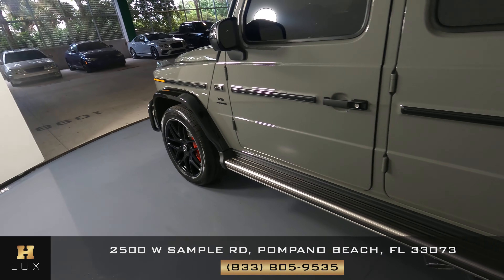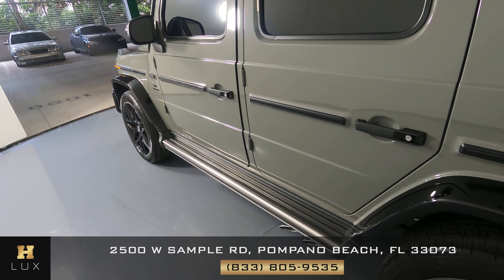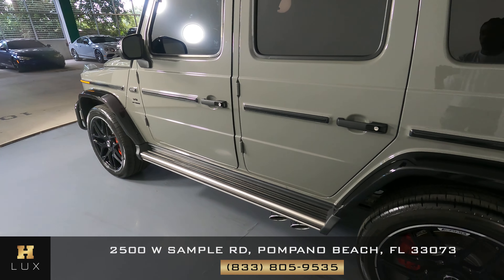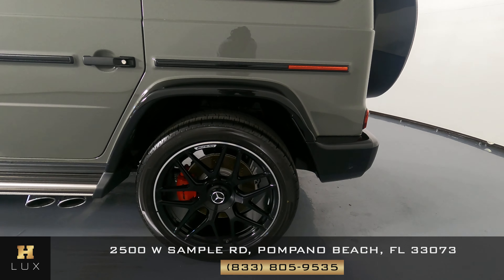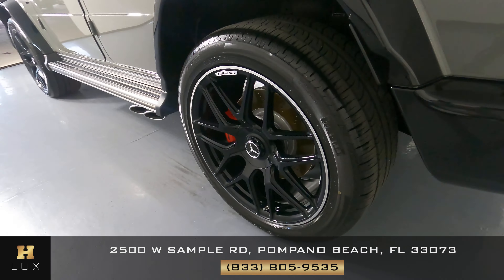Let's have a look now at the driver side doors. Both of these doors have no scratches and no dents on them at all — everything looks perfectly fine. Let's have a look now at the quarter panel and wheel. This quarter panel has no scratches and no dents at all, and the wheel has no curb rash at all.